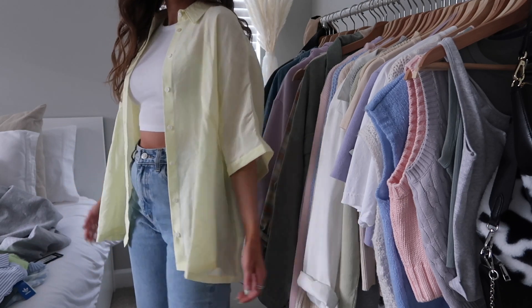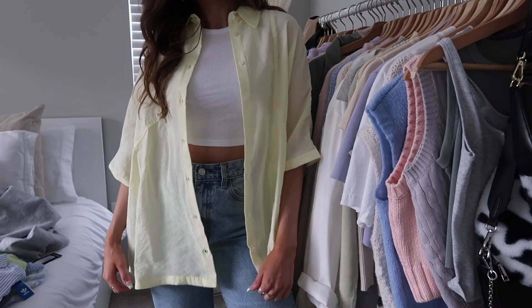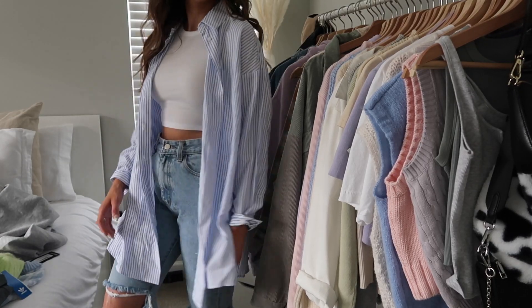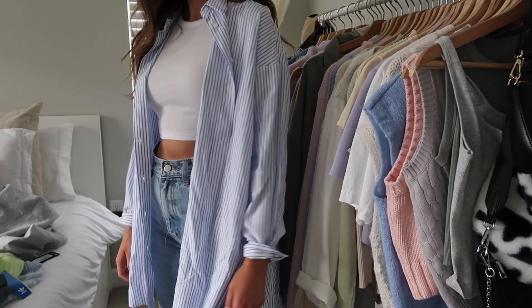Moving on to Zara — first up, I got this pastel yellow lightweight short-sleeved button-up top. I think it's really cute and I'm super obsessed with flowy button-ups lately. I also picked up this long-sleeve menswear-style button-up that I've been seeing all over my Instagram and Pinterest feed. I actually found a couple thrifting but liked this color from Zara — it's flowy, comfortable, and fits really well.